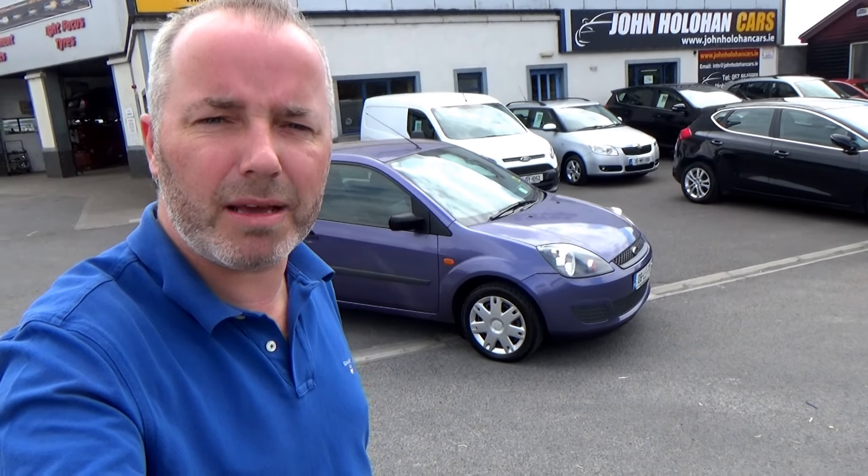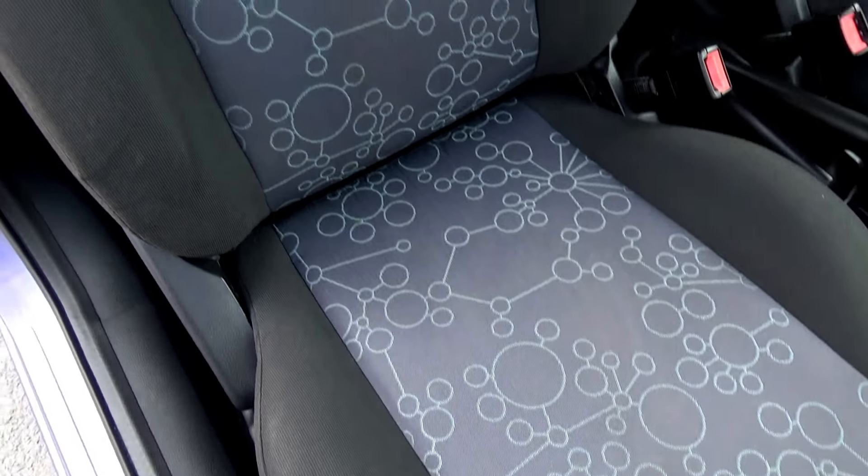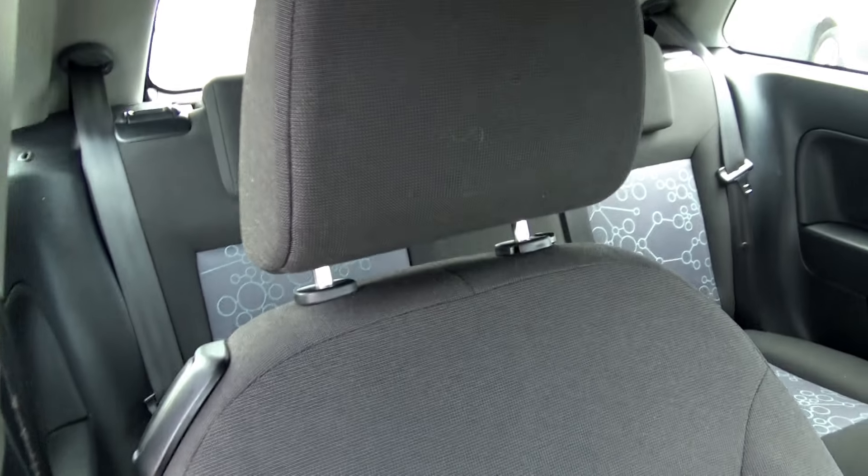On opening the driver's door, you'll see front electric windows. There's nice new mats in there — it's all nice and clean underneath. No excessive wear anywhere. Seats are in excellent condition — no tears, no burns, nothing nasty like that.